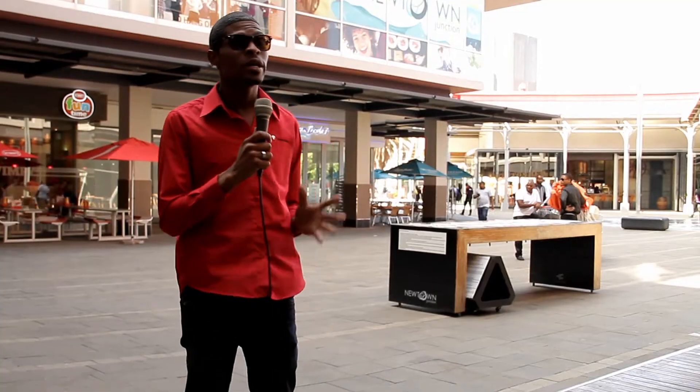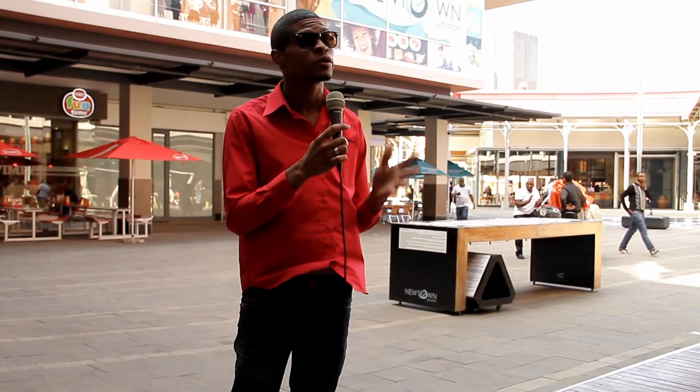Hi, I'm Kevin King from Technilab. We're here at the Newtown Junction in Johannesburg. We're here to see some public reactions to the Caribbean Ray Infrared Heater. Now let's take a look.